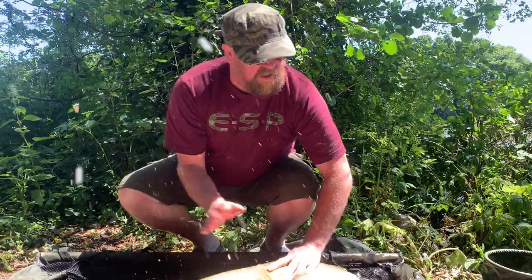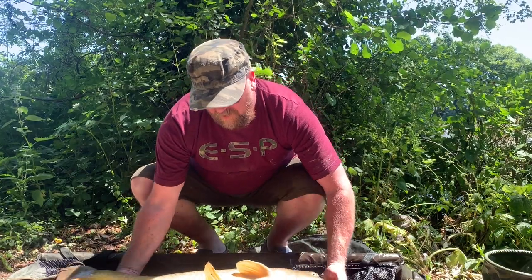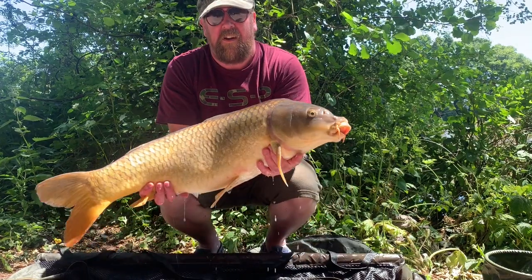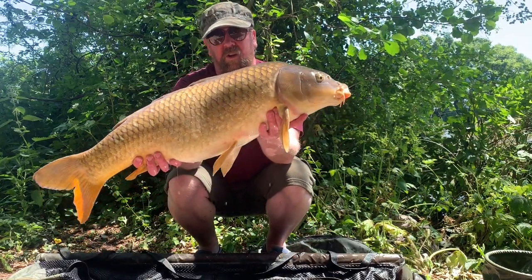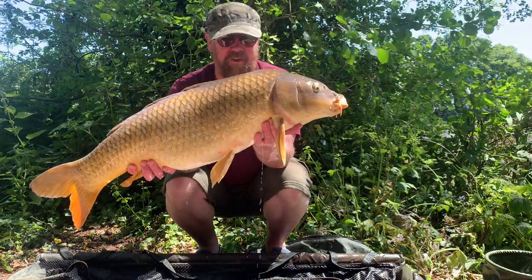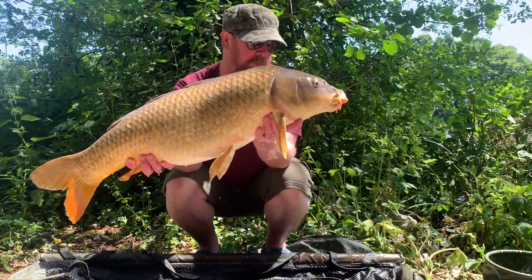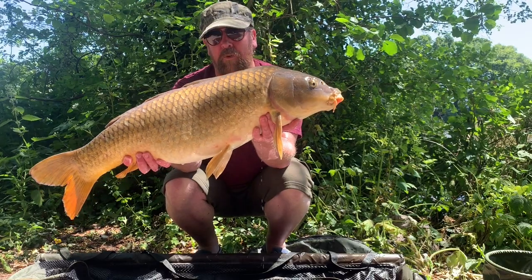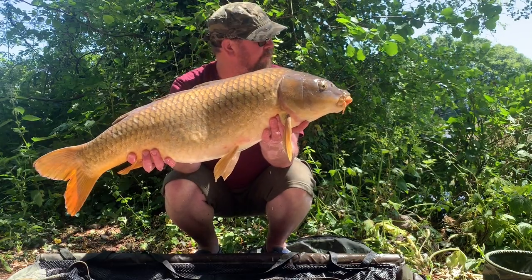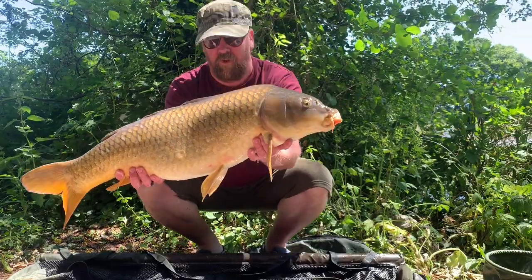I was able to get some mixers out there and therefore catch this chap — there we go. 22lb 10, spawned out, bit scabby — crashed themselves to pieces a bit — but very welcome, and an awesome scrap as well. I do pull really, really hard up here. Just caught on the top. We're going to flip this one back because the wind's died down and we might have another chance here. Cracking day so far.